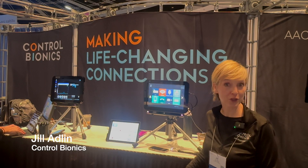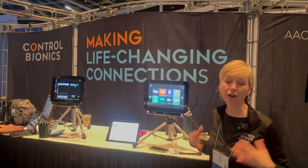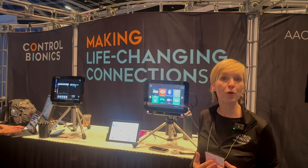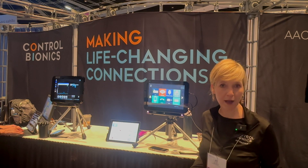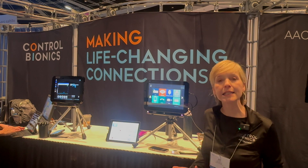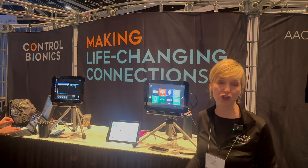I'm Jill Adlin from Control Bionics, and we have the NeuroNode Trilogy devices. They're a great solution for lots of folks, but most especially those people who have very complex bodies, who are not able to have consistent, easy access with traditional access methods, like switches and traditional eye gaze devices.